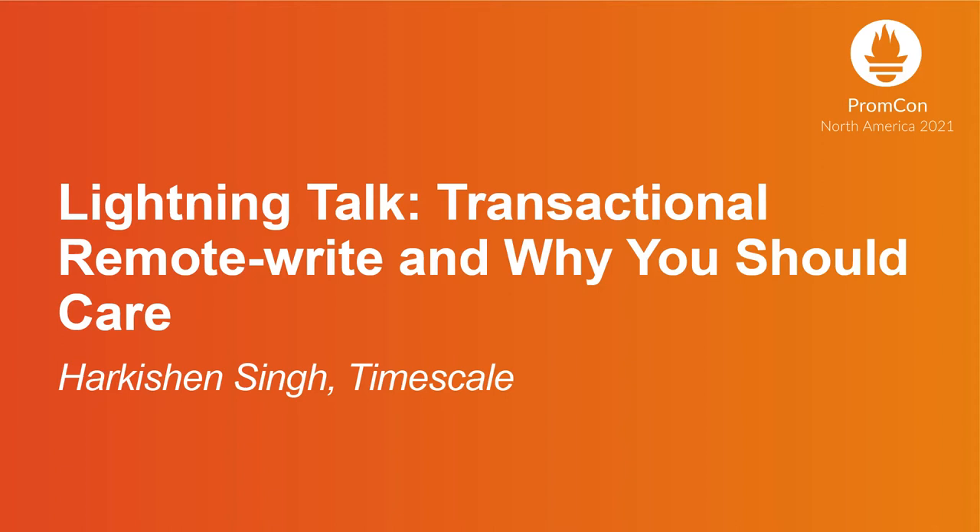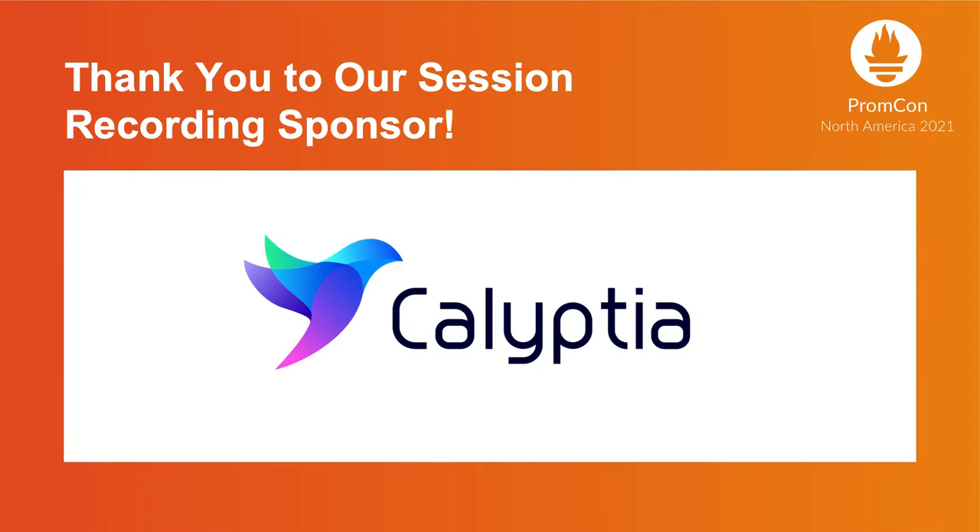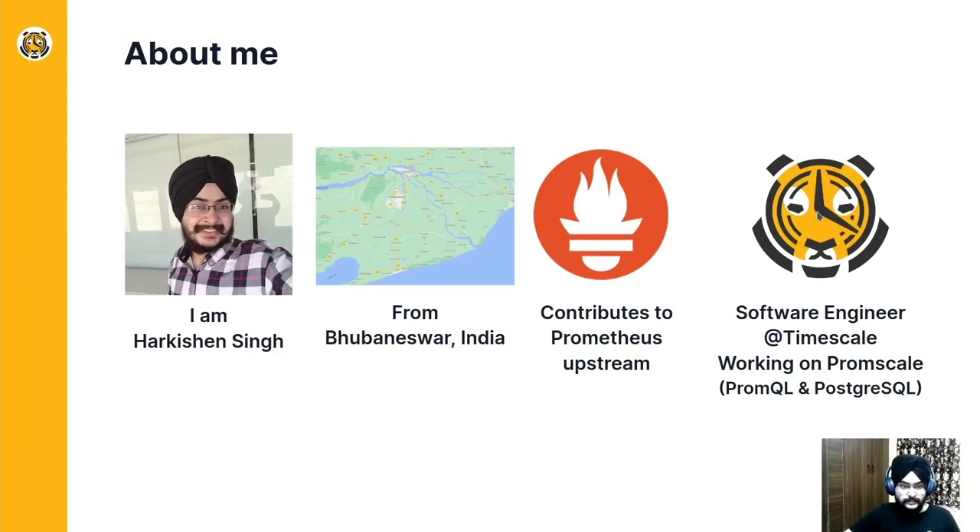Hello and welcome everyone. Transactional Remote Write and why you should care. I am Harkishan Singh. I am from Bhubaneswar, which lies on the east coast of India. I contributed to Prometheus and I work as a software engineer at Timescale, building and maturing Promscale, which is a Prometheus-compliant Postgres-based remote storage for Prometheus.